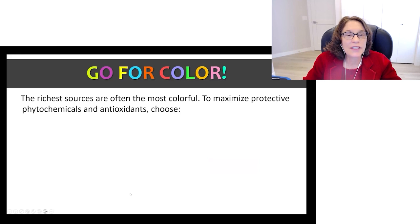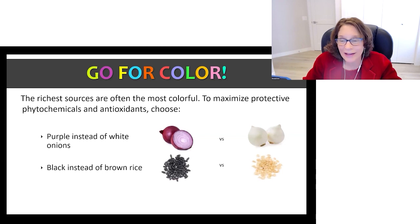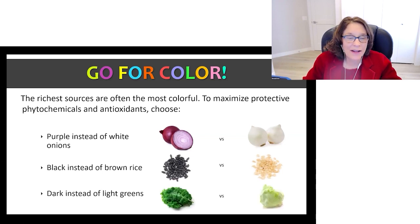We want to go for color — the richest sources are often the most colorful. To maximize protective phytochemicals and antioxidants, we might want to choose purple instead of white onions, red instead of brown rice, and dark instead of light greens.